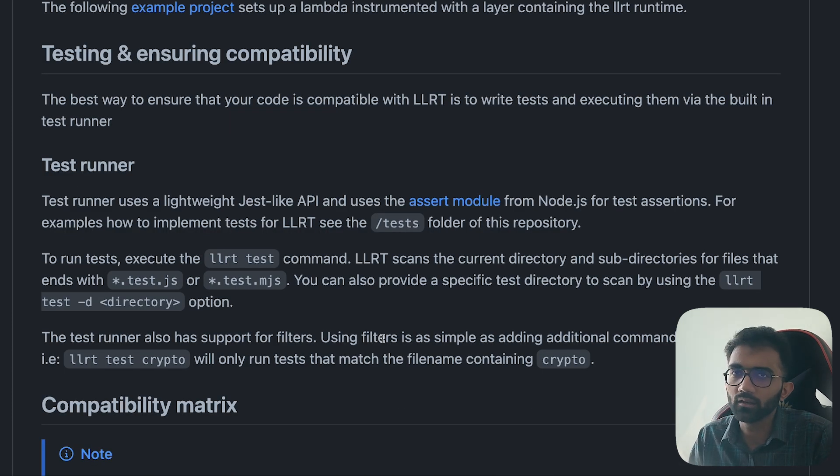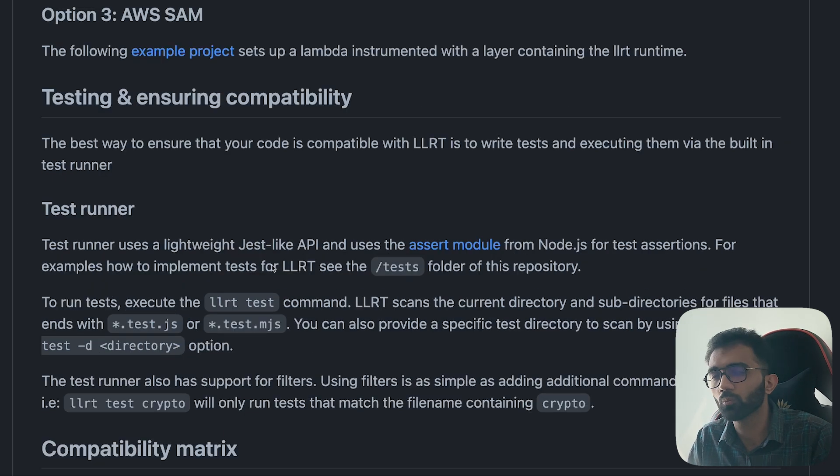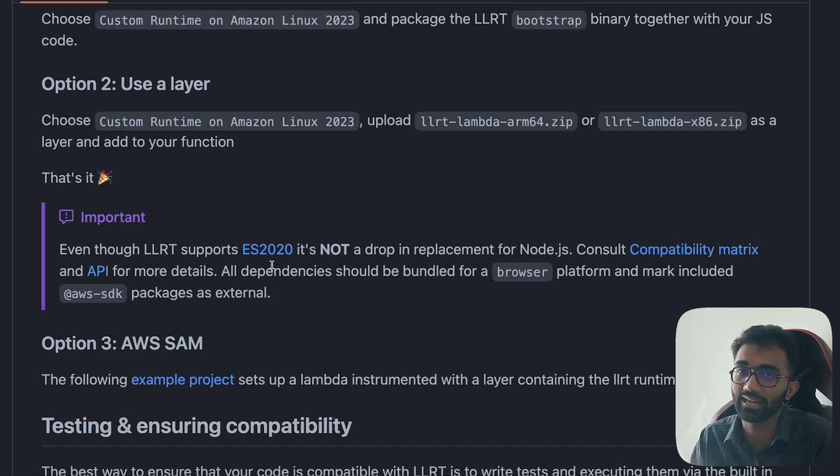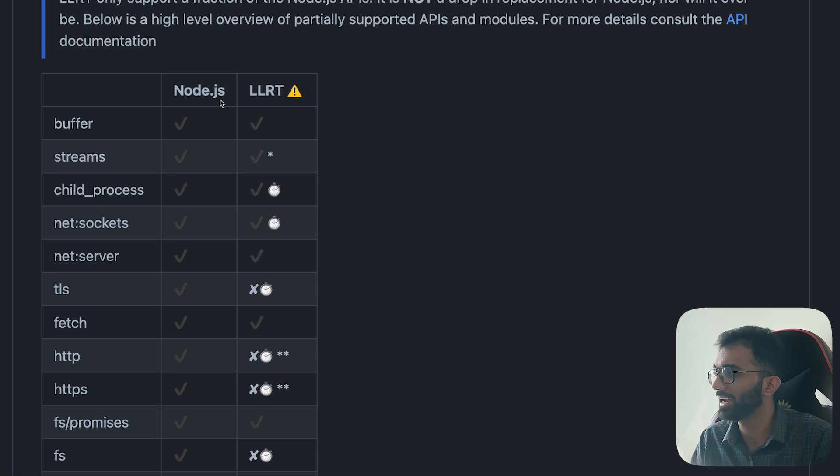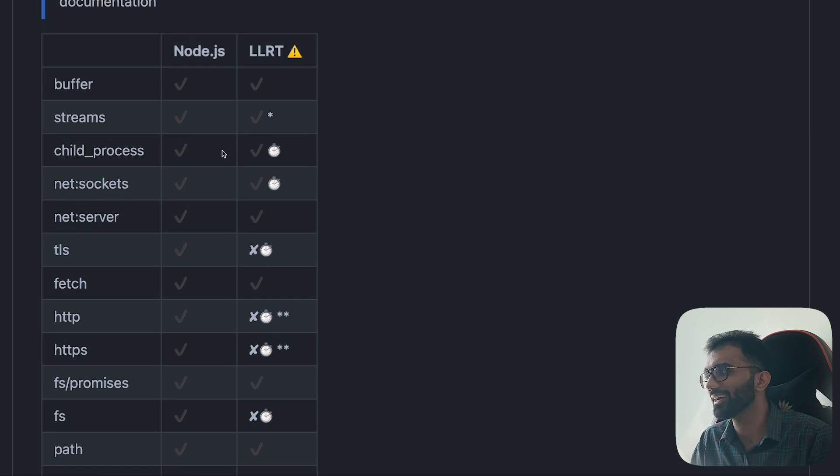People are comparing LLRT with Bun, but I don't think that's the case — they're completely different things. Most importantly, LLRT is built specifically for AWS Lambdas. Here's what you have to keep in mind: it is not compatible with Node.js completely. It's not a 100% drop-in replacement. And this is the thing with anything new — whether that's Deno, Bun, or any new engine — they are mostly not compatible with Node.js.